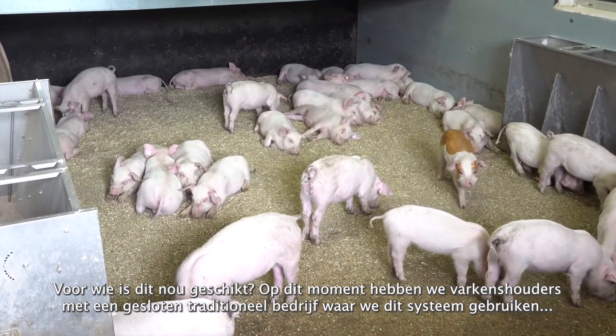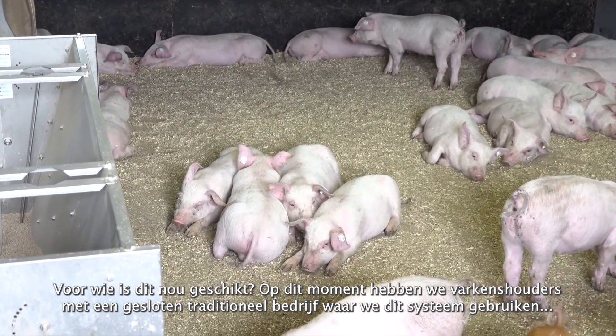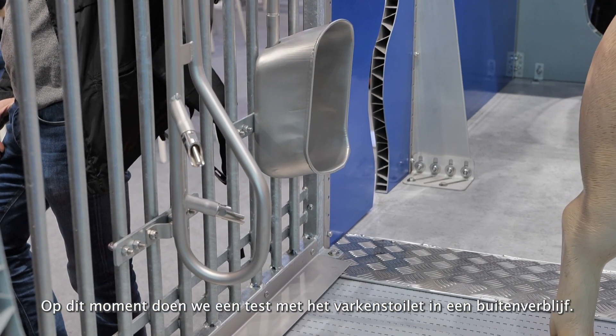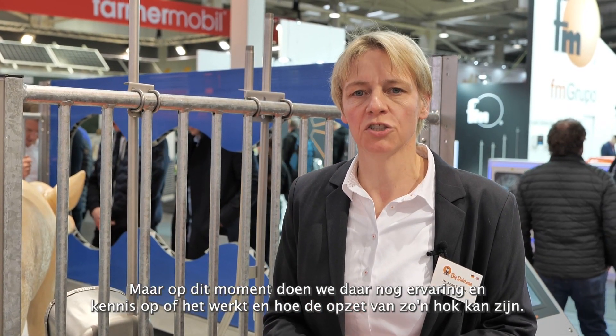Who will use such a system? At the moment, we mainly have farmers working with traditional closed barns, where we use this system to give more animal welfare in combination with less emission. But it's also being considered for organic farms. We are currently doing a test to use the Pick toilet in an outdoor run. It's still in process to get more knowledge on how it works and how we can organize the pen structure. So in the future, it might also be interesting for organic farms.